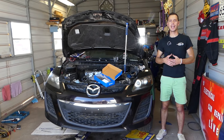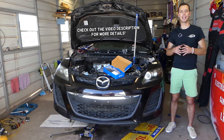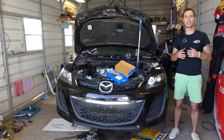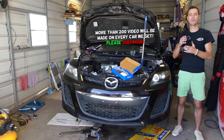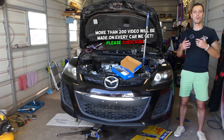Hey guys, welcome back to Auto Repair Guys. If you have a vehicle that makes a rattling noise on a cold start or all the time, and this vehicle has a timing chain, stay with us. We'll explain what causes that, how to prevent it, and what to do — because if you don't fix it on time, you can say bye bye to your engine and will need a new engine or major engine work.